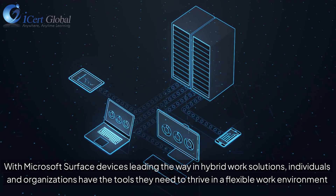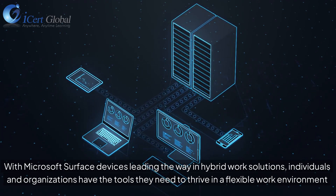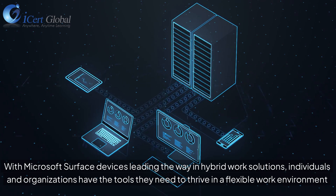Conclusion. With Microsoft Surface devices leading the way in hybrid work solutions, individuals and organizations have the tools they need to thrive in a flexible work environment.